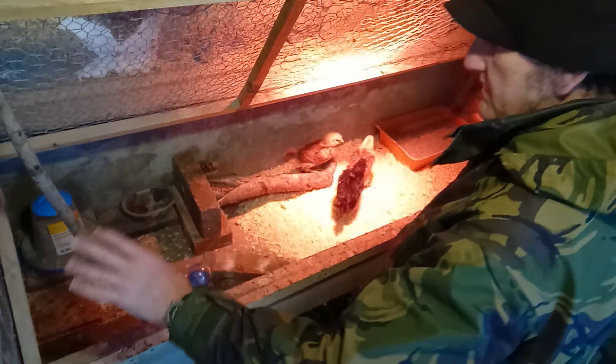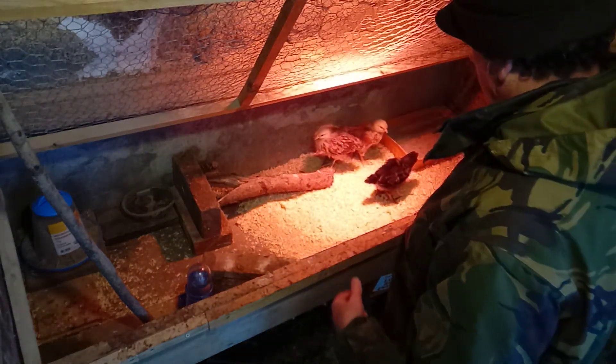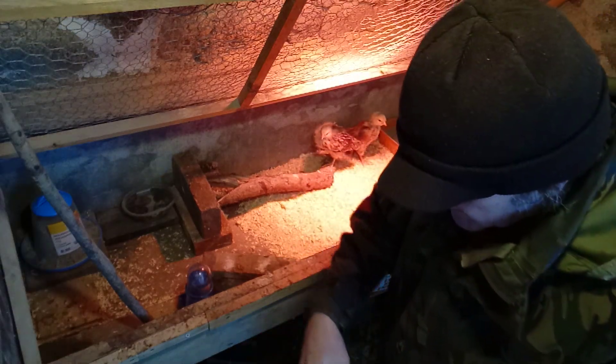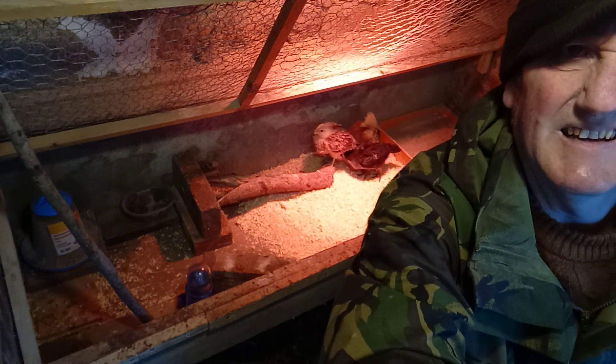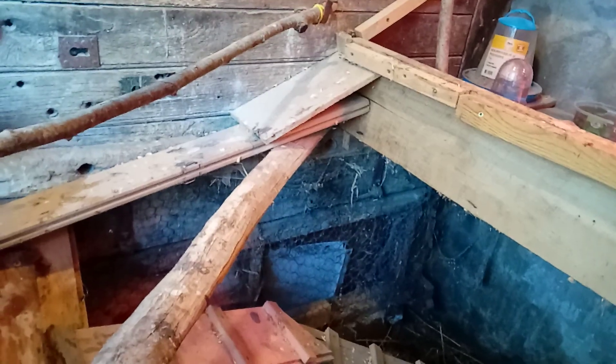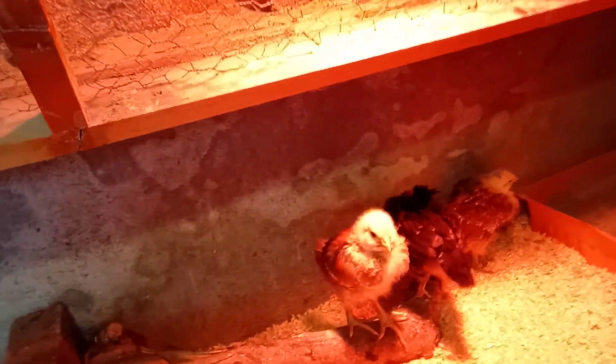I've opened the cage up so they can come out and walk around. They've got a little obstacle course here. They can jump out now and either fly down or walk down their little system here. And then if they can't fly back up, they can get back up their little system back into where they sleep at night.